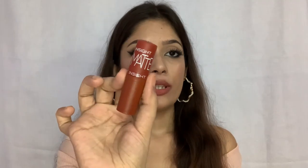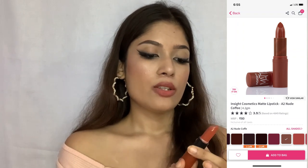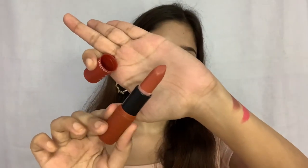Next up I have a lipstick from Insight — this is the Insight Matte Lipstick in the shade Nude Coffee. This is how the packaging looks; the packaging is really flimsy but you can't expect much from a 100 rupees lipstick. You get this amount of product. Let me show you the swatch.